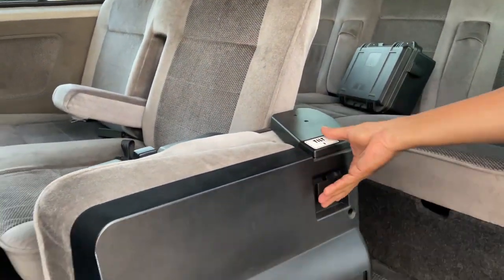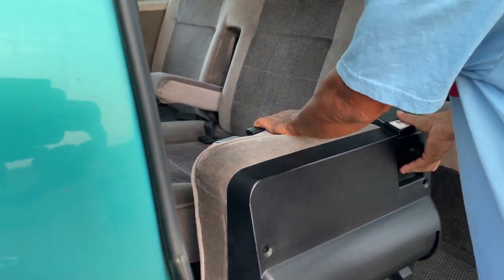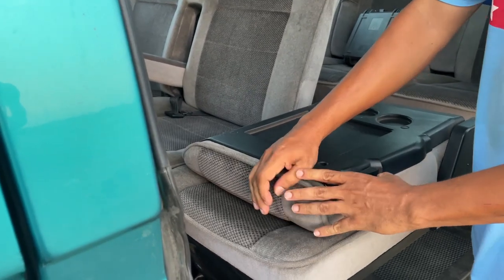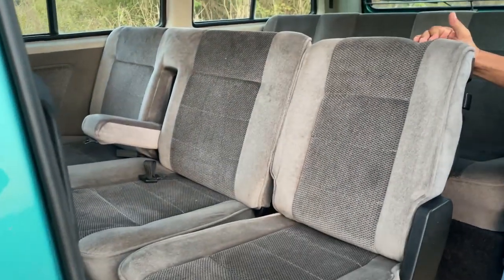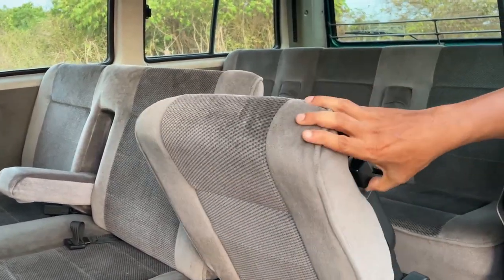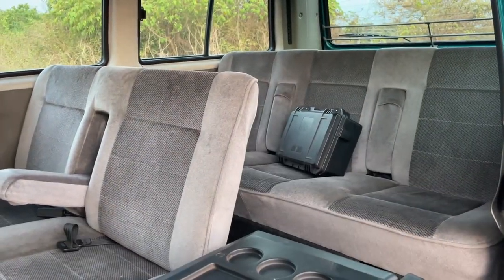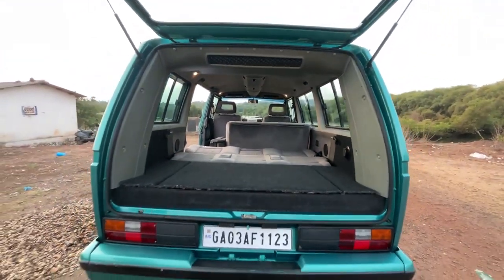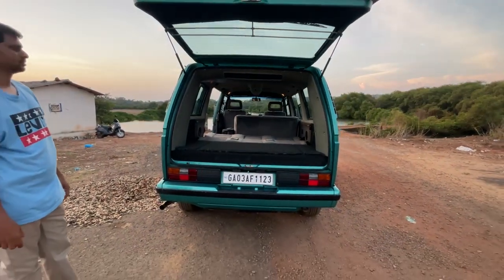Let's check out the interior. There's a seat here that can fold — it turns into an extra seat, and the whole rear section folds completely flat. It's got a very comfy interior.